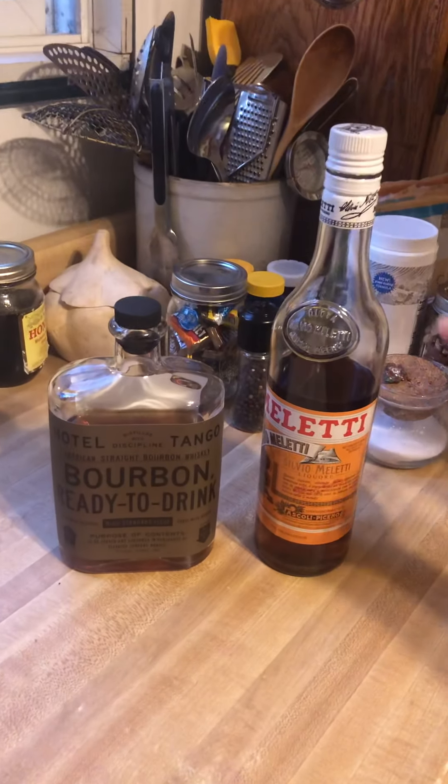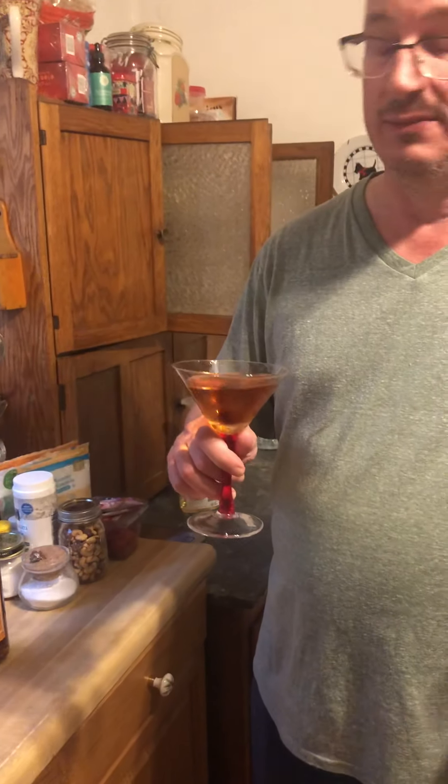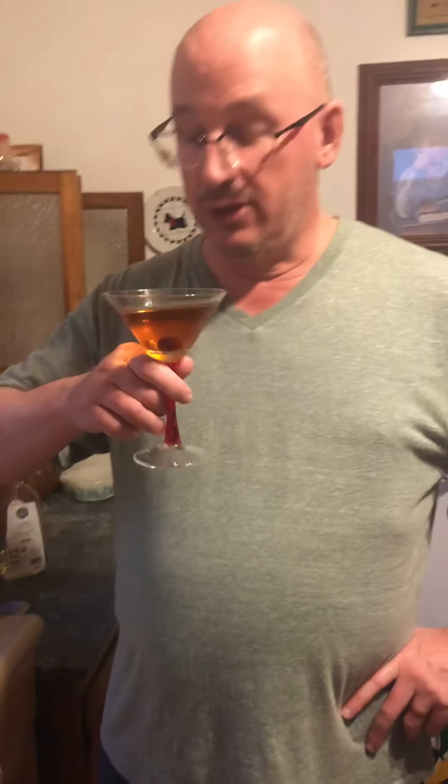Amaro means bitter in Italian — it's a little sweet and a little bitter. I made myself a Manhattan with Hotel Tango bourbon, which is excellent in a Manhattan, and I used this Amaro instead of vermouth. My mom had an old jar of Morello cherries so I threw one in. It's not really the right kind of cherry, but this makes a really excellent Manhattan. It tastes like a rye Manhattan because this bourbon is hot and more like a wheated bourbon.